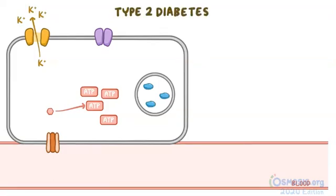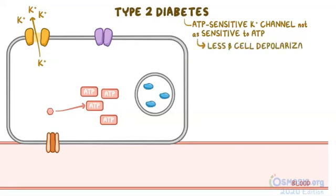In type 2 diabetics, the ATP-sensitive potassium channel is not as sensitive to ATP. Thus, there is less beta cell depolarization, which results in decreased insulin release.